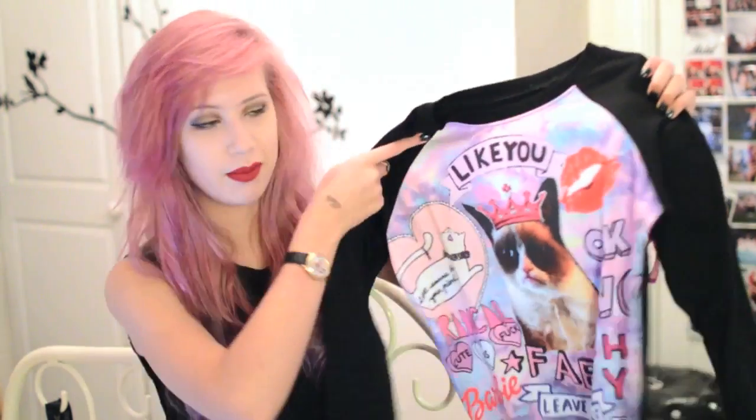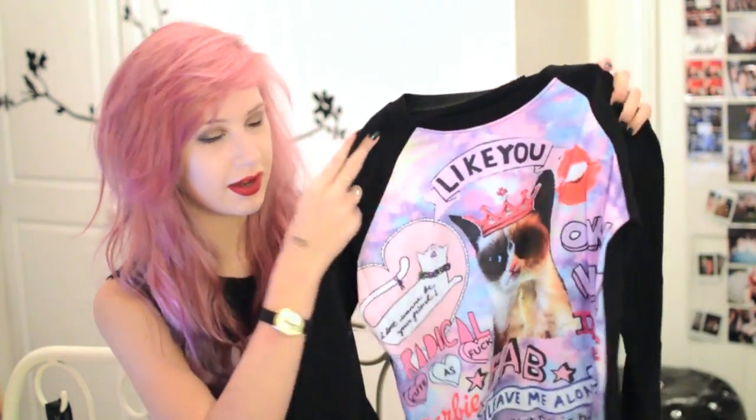I could not resist getting this jumper as well. It is a bit all over the place with the print and it is quite low quality compared to some of the other stuff from Shein. But I just love the print — it's got this grumpy cat and kind of different Tumblr-y graphics, which I think was just hilarious. And this was £16 as well.